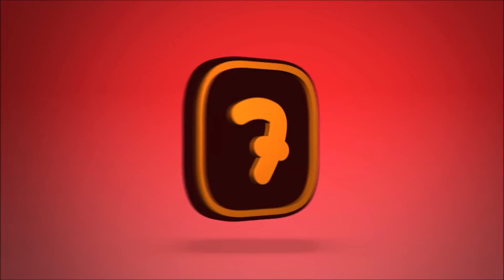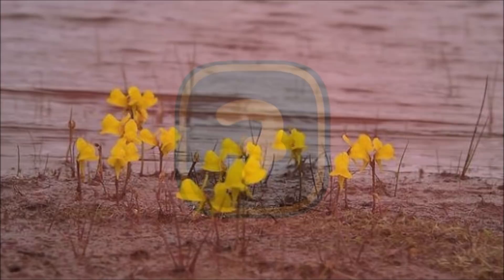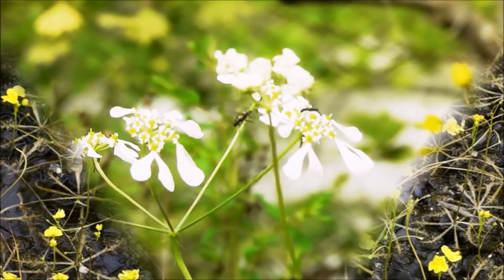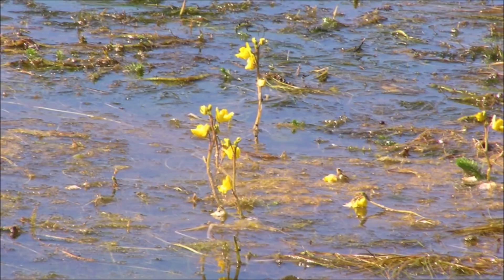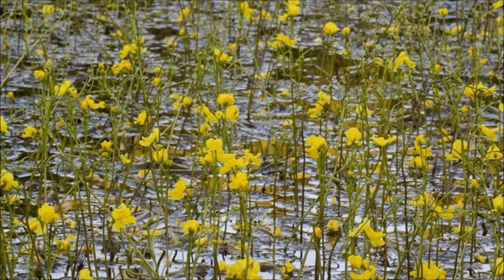Number 7: Utricularia is a genus of carnivorous plants consisting of approximately 233 species. They occur in freshwater and wet soil as terrestrial or aquatic species across every continent except Antarctica. All Utricularia are carnivorous, capturing small organisms with the help of their bladder-like traps. Terrestrial species tend to have tiny traps that feed on minute prey such as protozoa and rotifers swimming in water-saturated soil. The traps can range in size from 0.2 millimeters to 1.2 centimeters. Aquatic species possess larger bladders and can feed on bigger prey such as water fleas, nematodes, fish fry, mosquito larvae, and even young tadpoles.